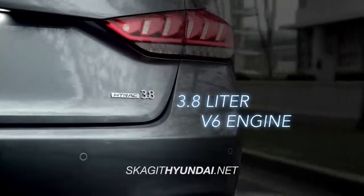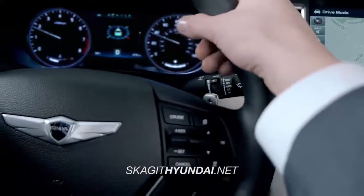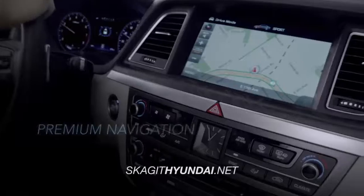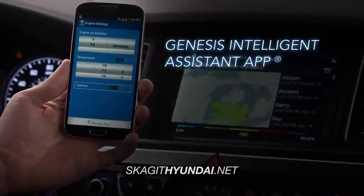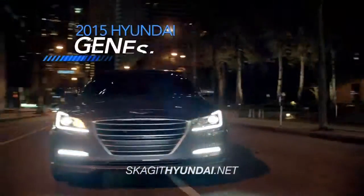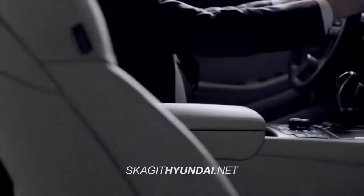With a powerful 3.8L V6 engine and innovative technology like a hands-free smart trunk with auto-open, premium navigation, intelligent assistant app and the latest Blue Link features, the all-new Genesis brings the future right to the driver's seat.